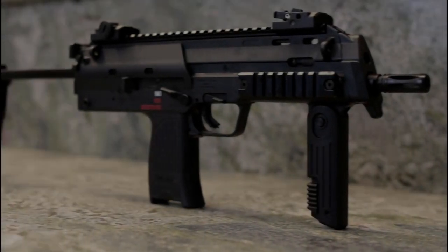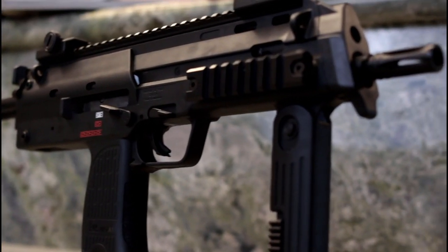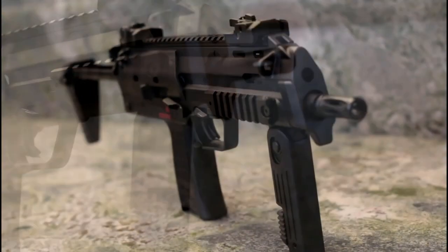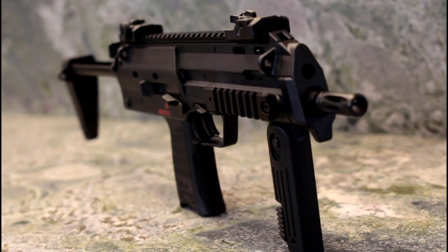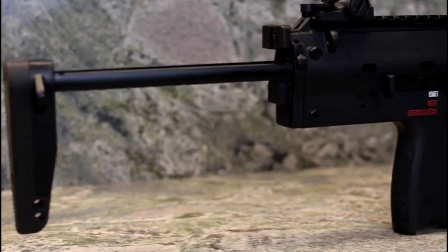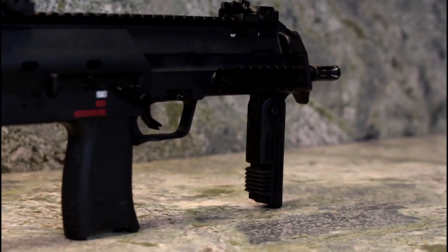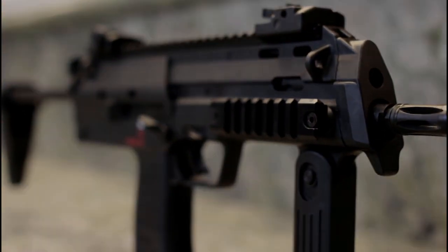The MP7 was put into production in 1999 by H&K Germany, put into service in 2001. It's a closed, rotating, locking bolt, and it uses either a 20, 30, or 40 round box magazine, and fires the 4.6x30mm round.